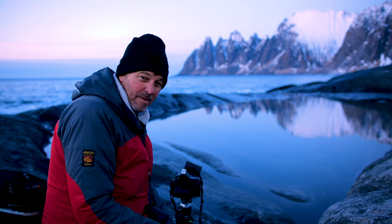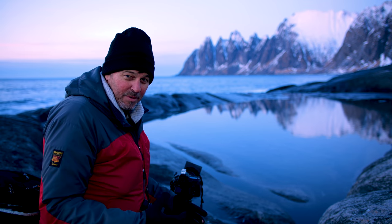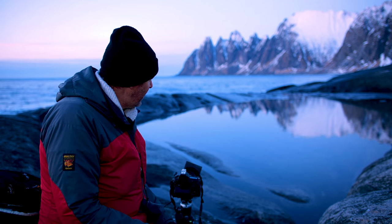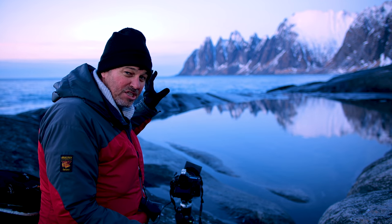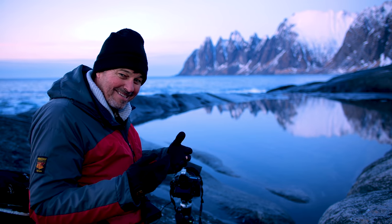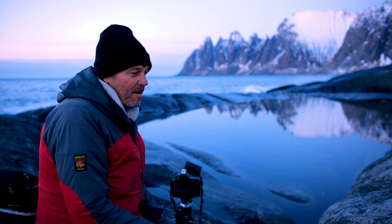Hi everyone, it's Tom Mackey here from our continuing series in the Arctic. I've come to a brilliant location called the Devil's Jaw, and as you can see behind me you've got these really jagged peaks. To capture this at sunset is ideal — getting the last light on it.